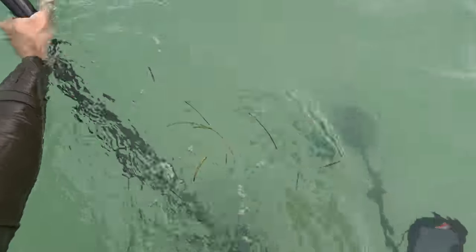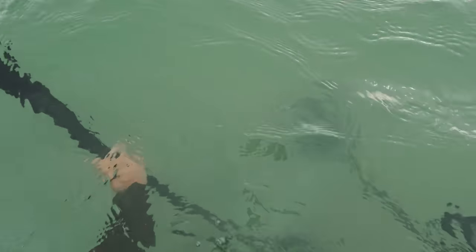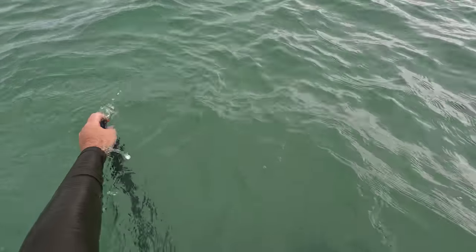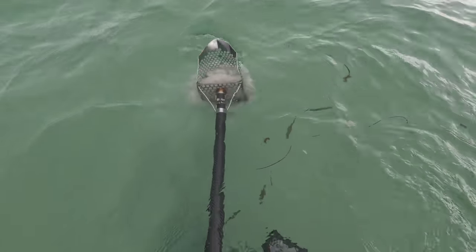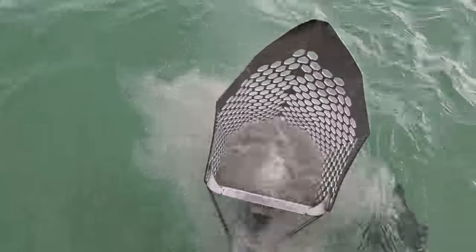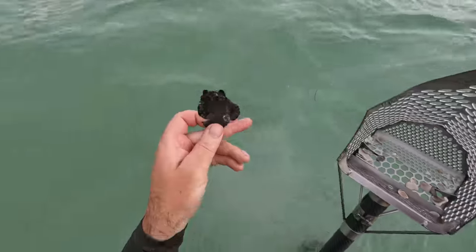This is a really faint hit — it's a pretty deep target and it doesn't sound like it could be the ring. But when you're doing recoveries, you gotta dig it all. It's in the scoop — hopefully it's a ring and not a coin. Oh, it looks like it's neither — it's a big hunk of aluminum.